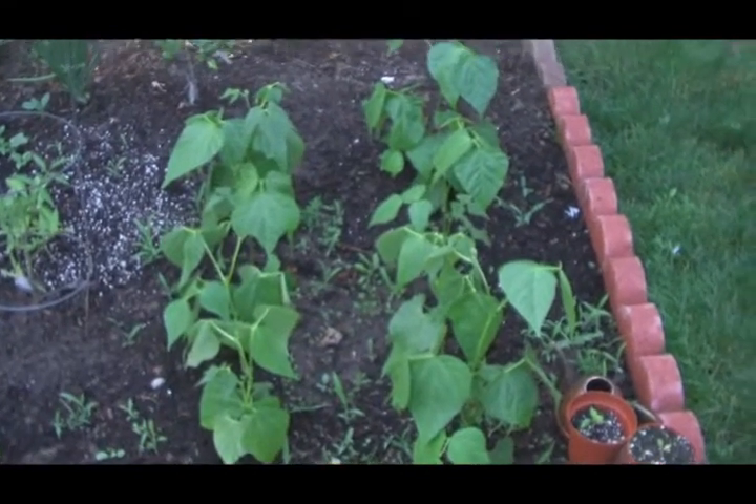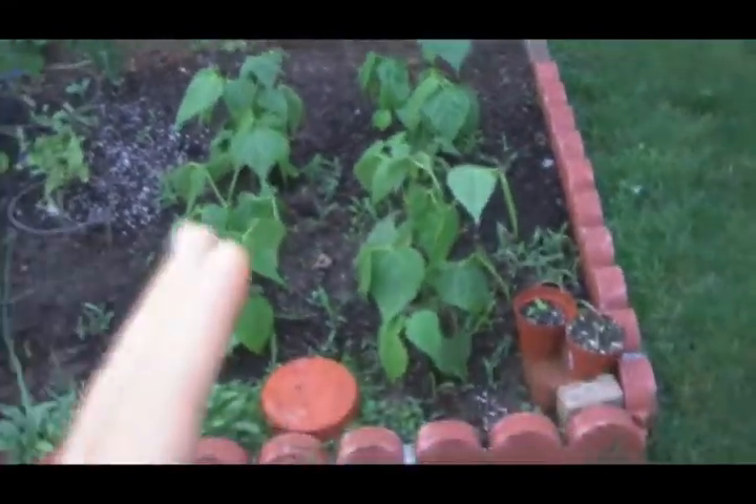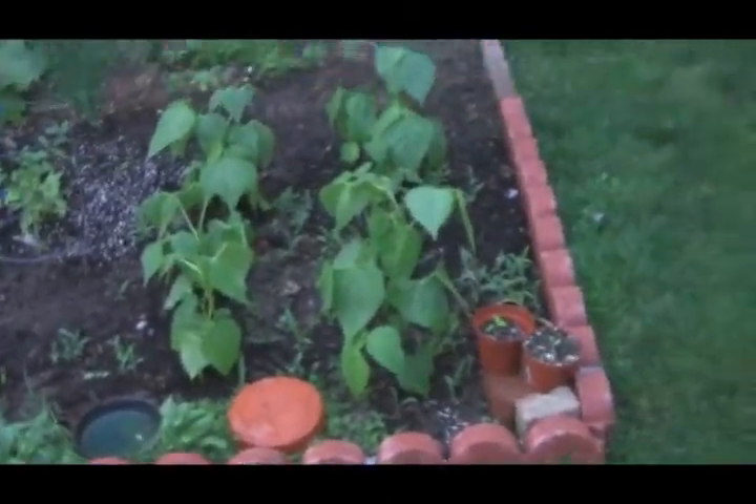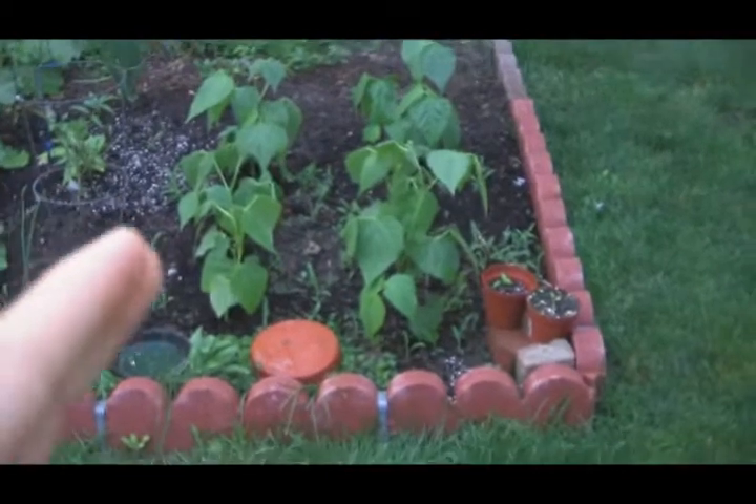Here are my bean bushes. On the right you have golden wax, and on the left you have stringless green.